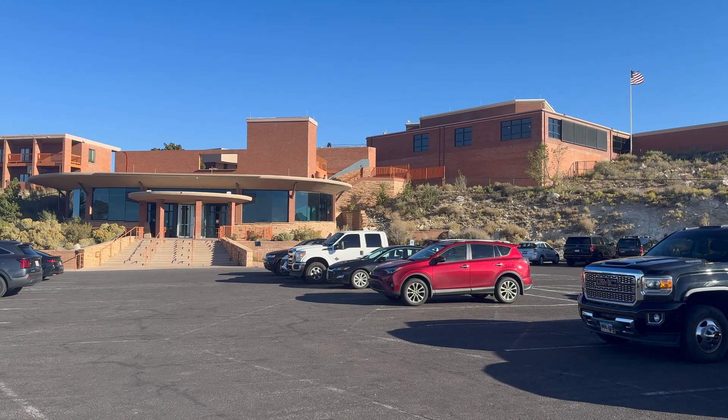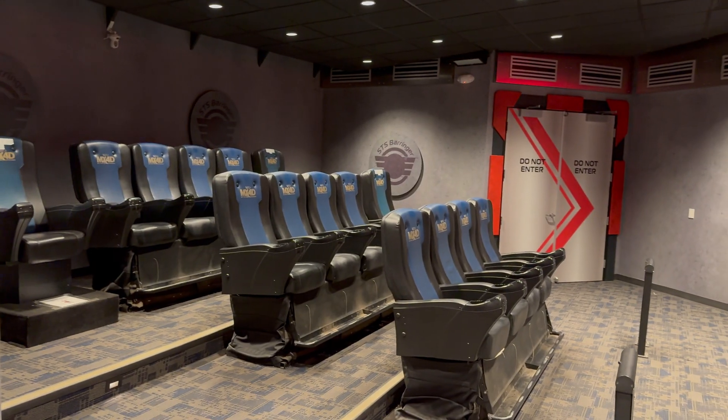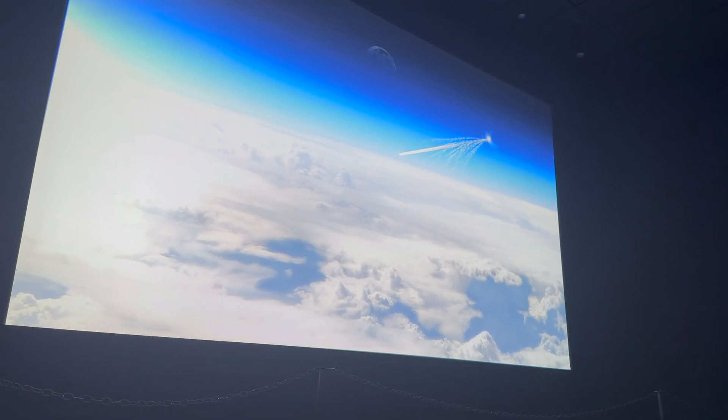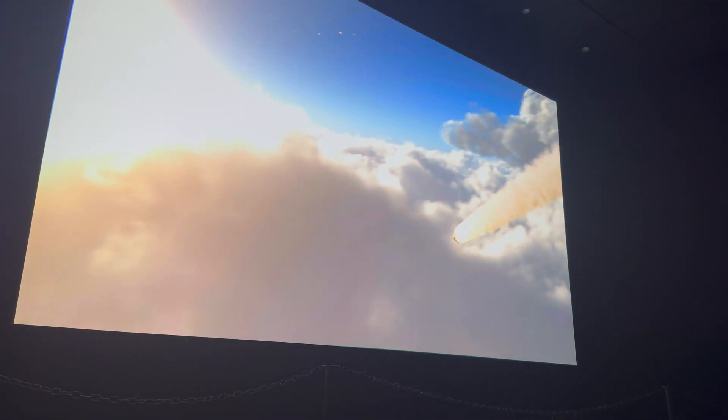These days you'll find a large visitor center with interactive exhibits, a museum, and a theater, with a couple of different great visualizations and explanations of how Meteor Crater came to be.